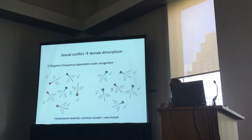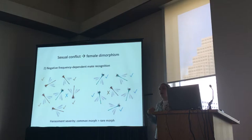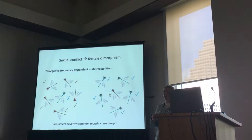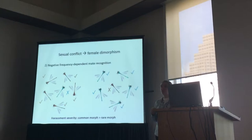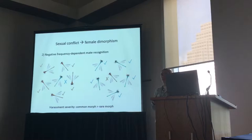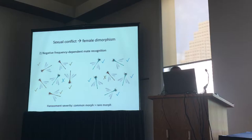It could also happen that males get used to the females around them — they learn to recognize mates based on females they've seen. In a population with a lot of gynomorphs, males will learn to recognize gynomorphs as potential mates and harass them. In a population with a lot of andromorphs, males might learn to recognize andromorphs and harass those instead. So we expect the common morph, whichever it is, to be harassed more. This is negative frequency-dependent selection, because the effect color has on fitness depends on its frequency in the population.